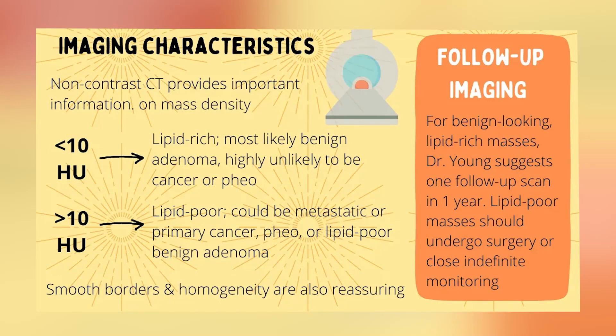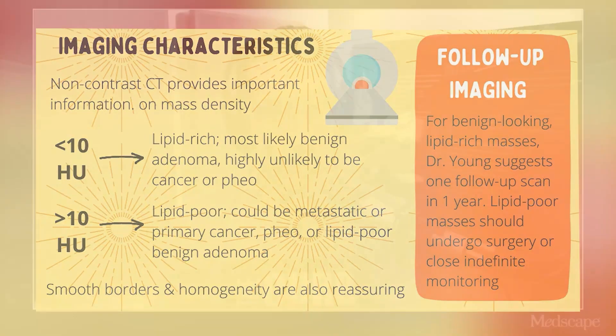One thing Dr. Young emphasized about imaging is that adrenal glands are often just incidentally visualized, so radiologists aren't necessarily reporting whether they're lipid-rich or lipid-poor or checking Hounsfield units — but that's something he really cares about. Lipid-rich adenomas are usually less than 10 Hounsfield units, which is very reassuring that it's not malignant and not a pheochromocytoma. For those, you think about subclinical Cushing's or aldosterone production. For lesions above 10 Hounsfield units, you're thinking: could this be a pheochromocytoma or a malignancy? That's a different pathway.